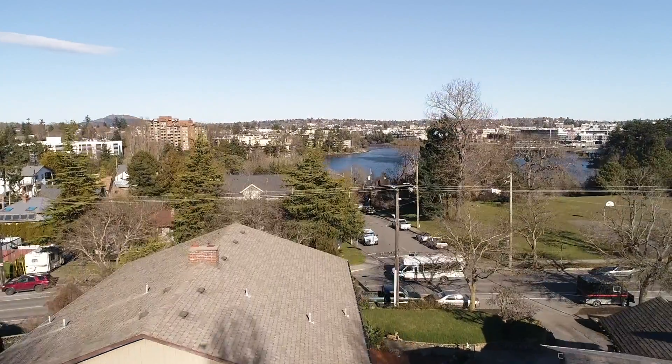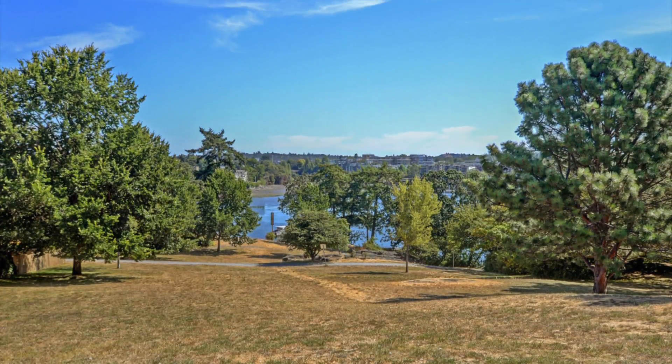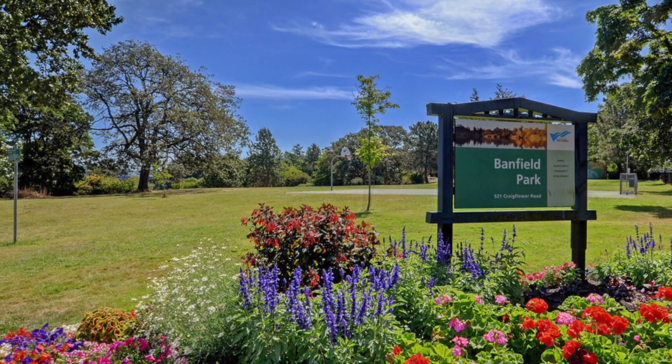Enjoy views of the Gorge Waterway and Banfield Park, which is just across the street, where you will find a community center, a playground, and access to the Galloping Goose Trail.